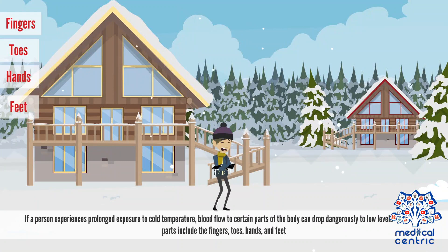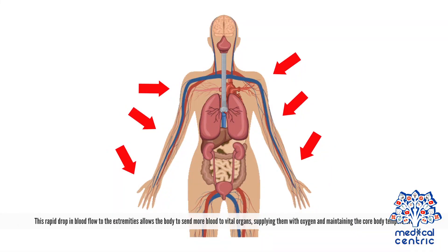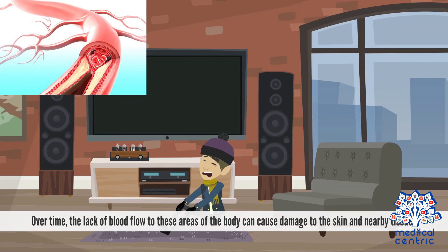If a person experiences prolonged exposure to cold temperature, blood flow to certain parts of the body can drop dangerously to low levels, including the fingers, toes, hands, and feet. This rapid drop in blood flow to the extremities allows the body to send more blood to vital organs, supplying them with oxygen and maintaining core body temperature. Over time, the lack of blood flow to these areas can cause damage to the skin and nearby tissues.